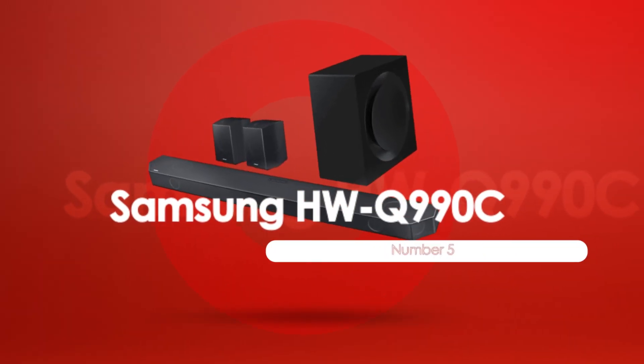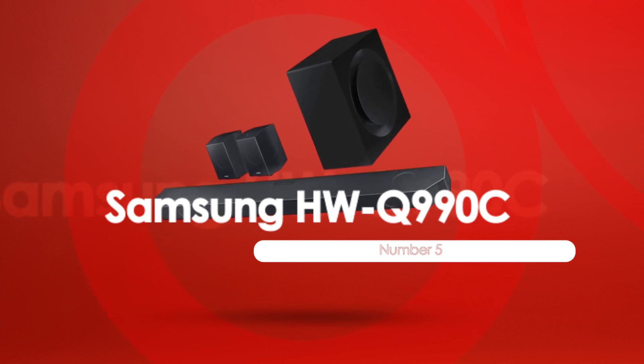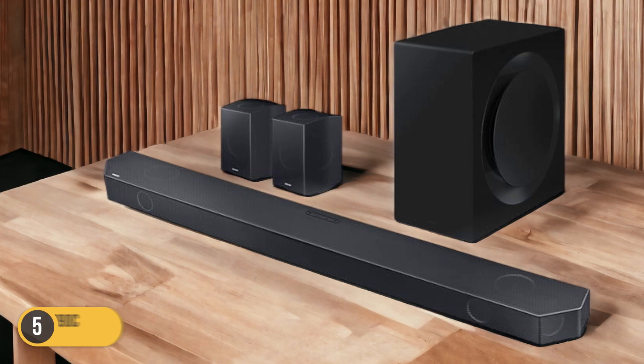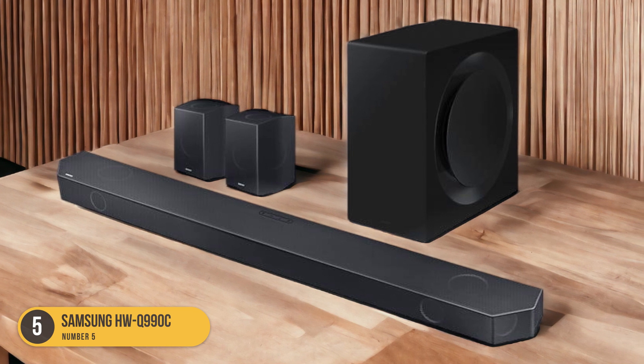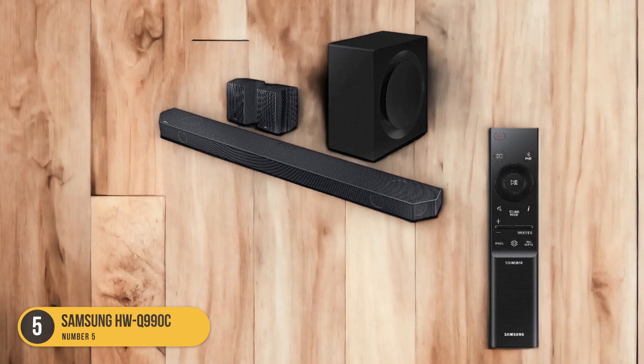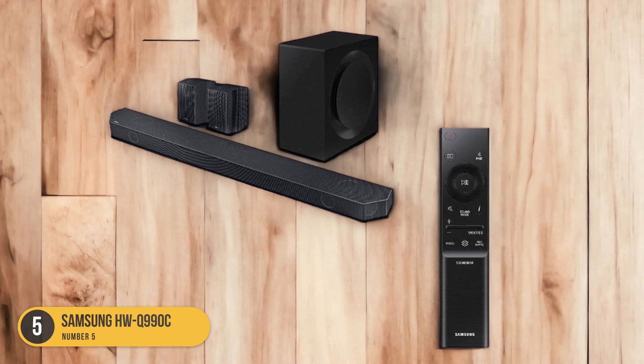At number 5, we have the Samsung HWQ 990C, best for movies. The Samsung HWQ 990C is the top choice for movie enthusiasts looking for an immersive sound experience. With its 11.1.4 channels, this soundbar offers a superior audio performance that surpasses its predecessor.